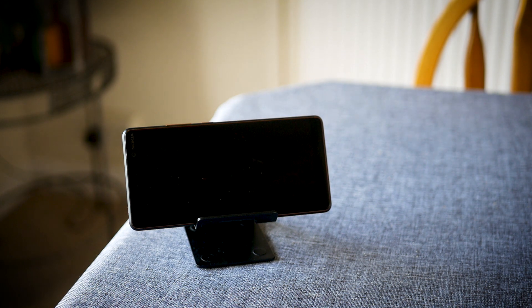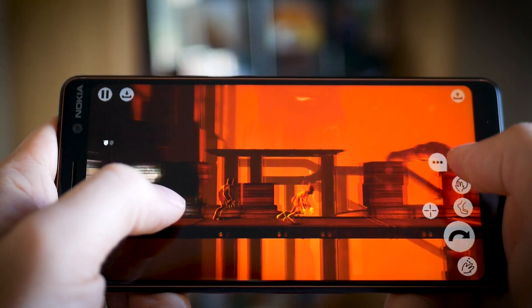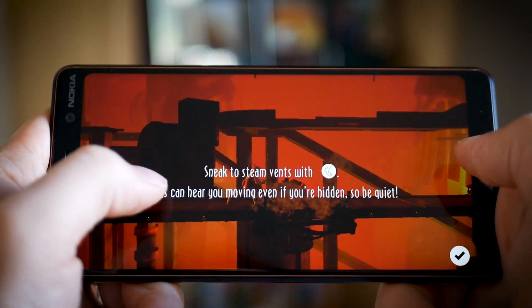The speaker is also important for consuming media and whilst it's in prime location for blocking with your hand whilst gaming, it is nice and loud and certainly gets the job done. More importantly, you'll also find a headphone jack up top, which a lot of people are going to be very happy about.